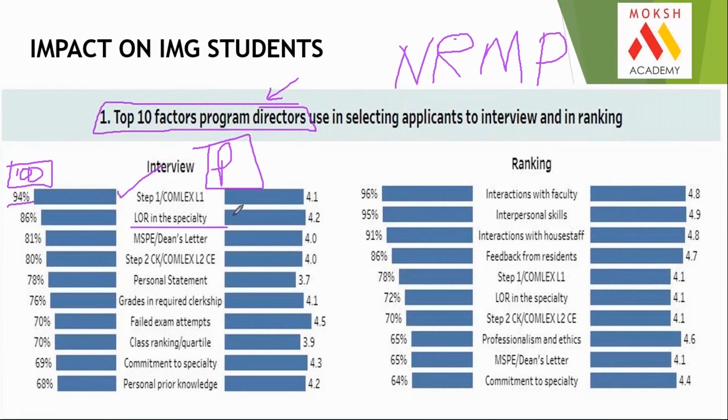The second important factor is US clinical experience in the specialty — how you get it is by doing US clinical experience, and this was important and will remain important. Third factor is your college performance — the MSPE or Dean's letter. Fourth factor: currently 80% of program directors looked at Step 2 CK marks, but once Step 1 becomes pass/fail, this will become 100% — every program director will want to know your Step 2 CK marks. Many already look at the jump from Step 1 to CK marks. Fifth is your personal statement and letter of intent.